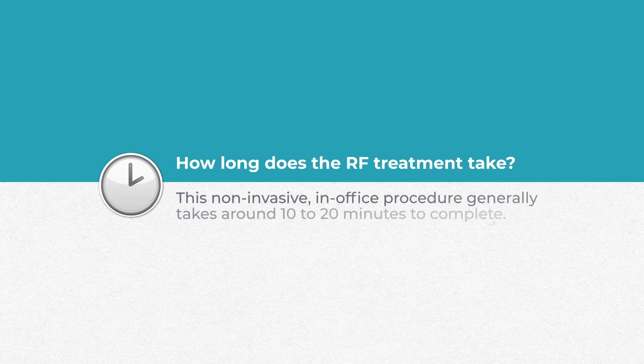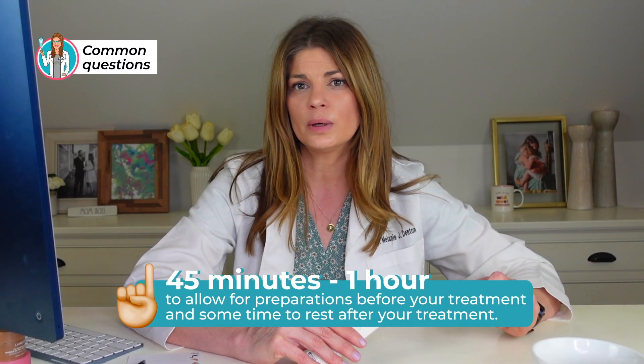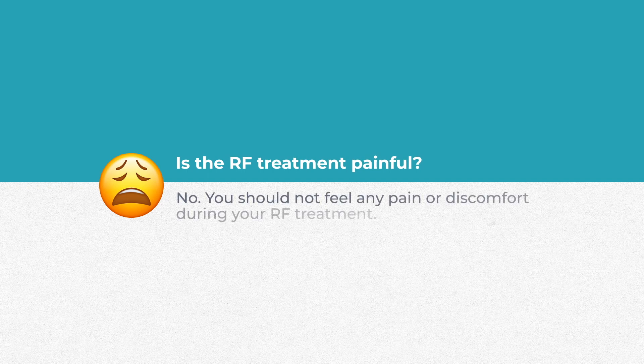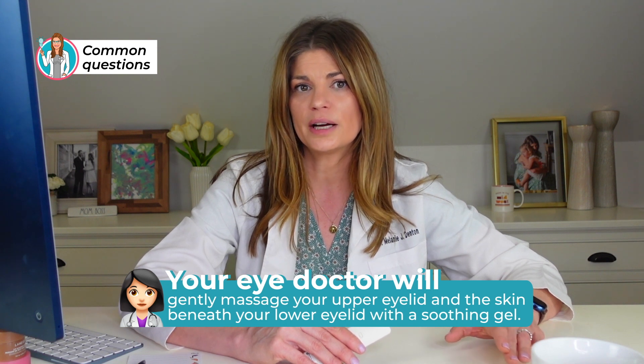How long does it take? RF is non-invasive and done right in your optometrist's office, probably in their exam lane. It generally takes around 10 to 20 minutes, but you can expect to be at your doctor's office for at least 45 minutes to an hour to allow for preparation and rest afterward. In terms of pain tolerance, it is not a painful treatment at all — you should not feel any pain or discomfort. Your eye doctor will gently massage your upper lid and the skin below your eyelid with a soothing gel throughout.